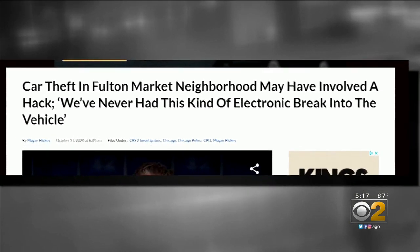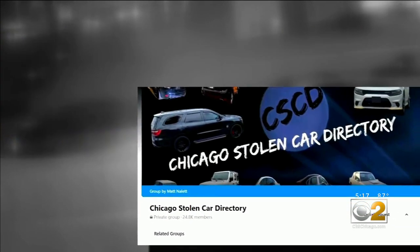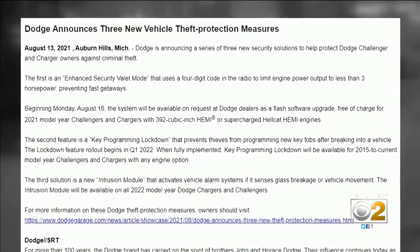CBS 2 has reported before about fob replica crimes involving many car types. Matt Nellette, who runs the Chicago Stolen Car Directory on Facebook, says it can happen to the same car repeatedly — those people might come back to see if they can steal the car again, and that has happened before.